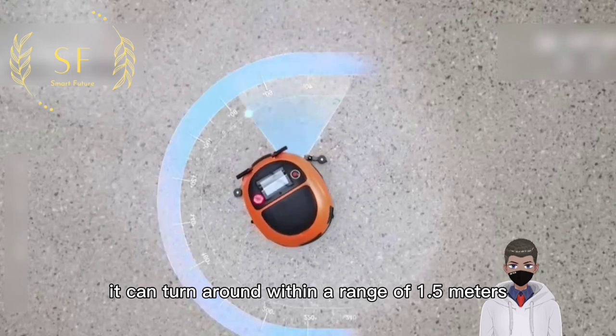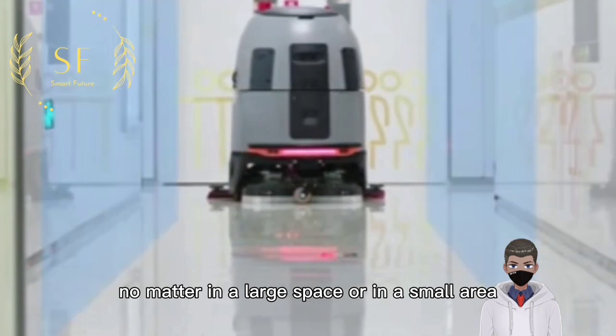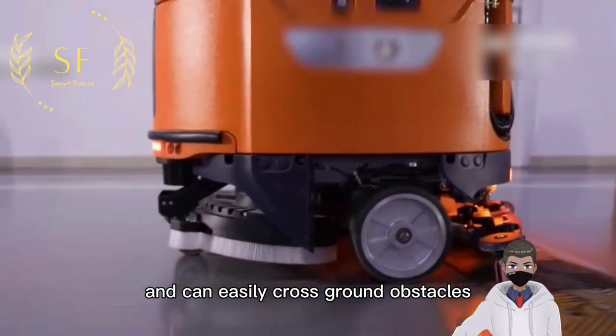It can turn around within a range of 1.5 meters, whether in a large space or in a small area, with strong power that allows it to easily cross ground obstacles.